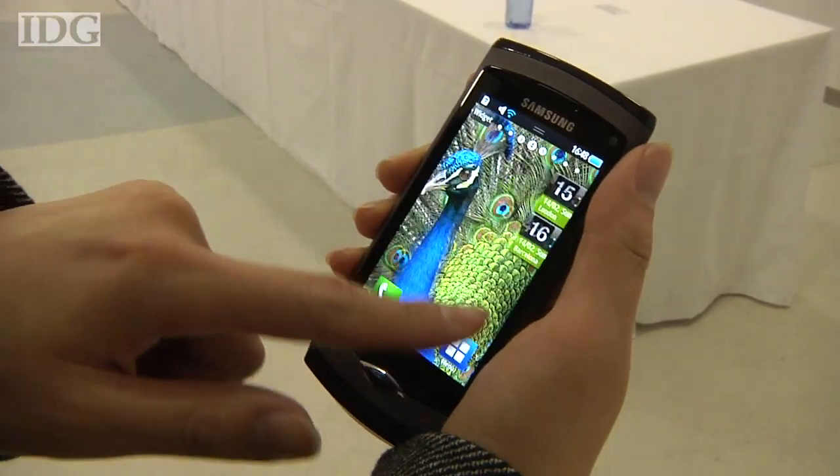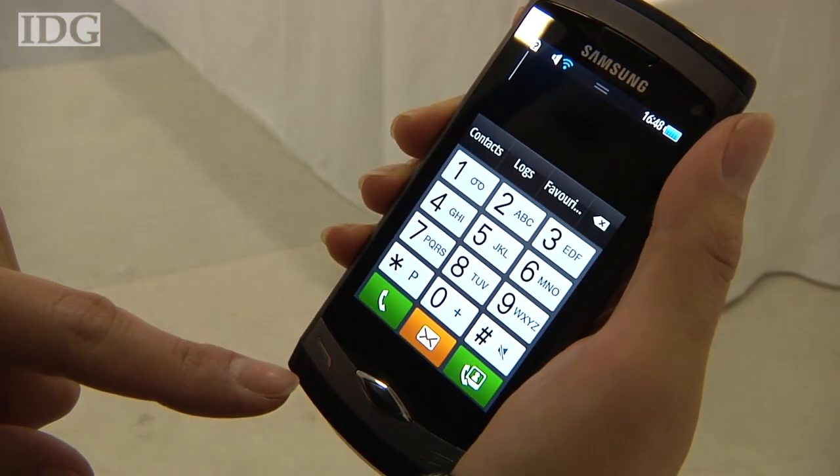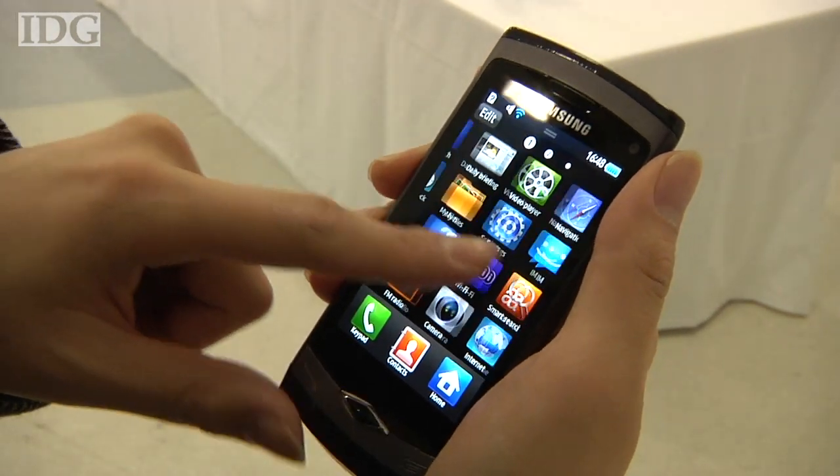The phone is based on Samsung's Bada platform, which was introduced in November and opens up Samsung's proprietary smartphones to developers. A planned Bada application store will have about 200 applications at the time of launch, the company said.